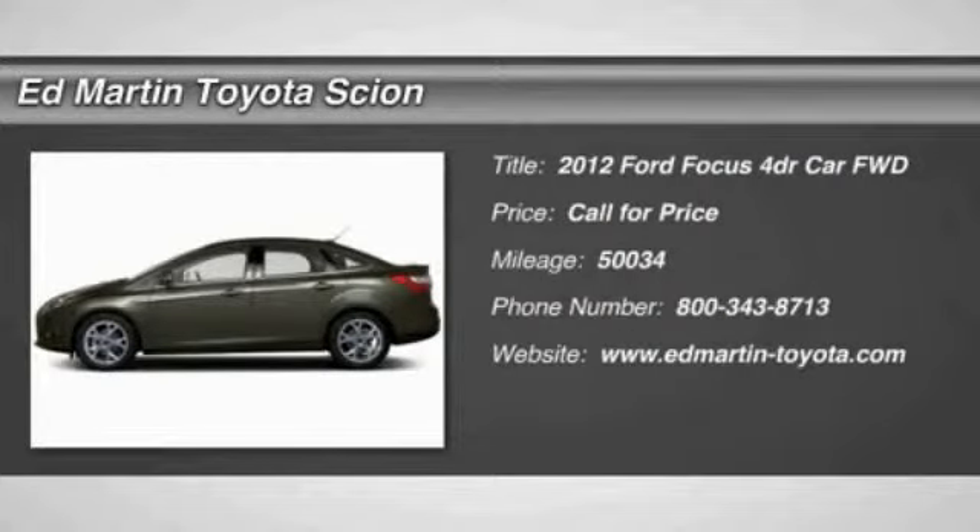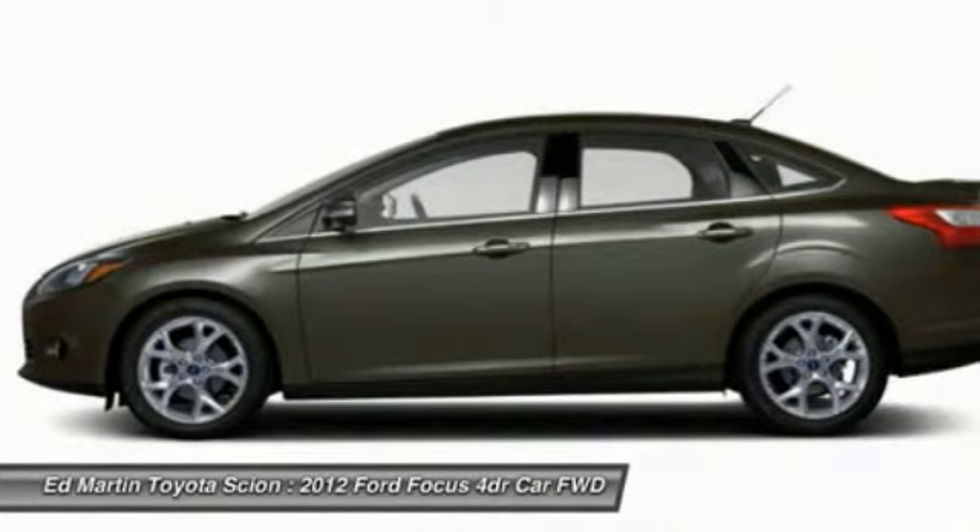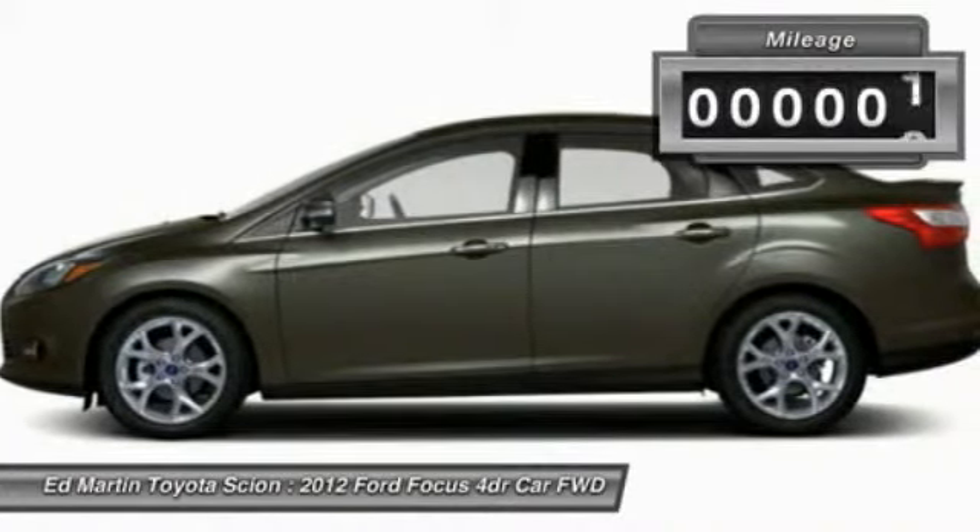2012 Focus. Focus has more cool tech, more of what you're looking for. From any point of view, more than meets the eye.